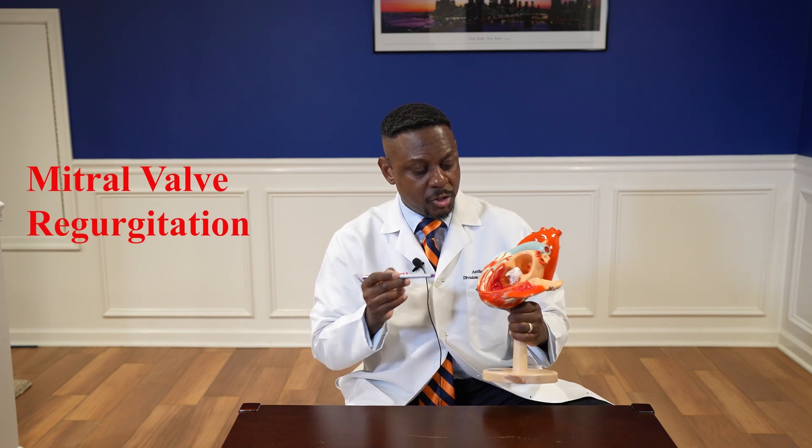Another indication for replacing the mitral valve would be mitral valve regurgitation. That essentially is when you have a leaky valve. Blood goes from the left atrium through the mitral valve into the left ventricle, but because the valve is leaking, the blood will go backwards into the left atrium. What ends up happening is over time the left atrium gets bigger and bigger — and bigger is not better.